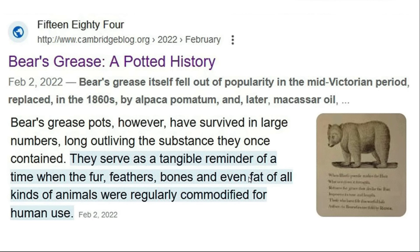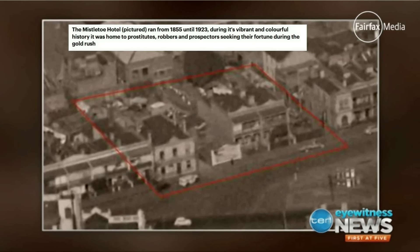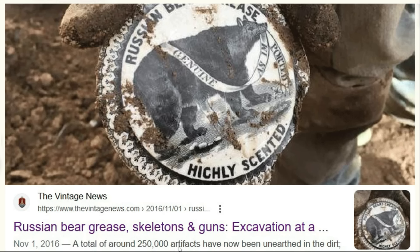It had its run of being fairly popular, and I find this particular artifact at a lot of different sites. One of those sites is in Melbourne, Australia, where they found Russian bear grease at a site of a former hotel called the Mistletoe Hotel. In the cellar they found a total of around 250,000 artifacts, and this was just one of them.